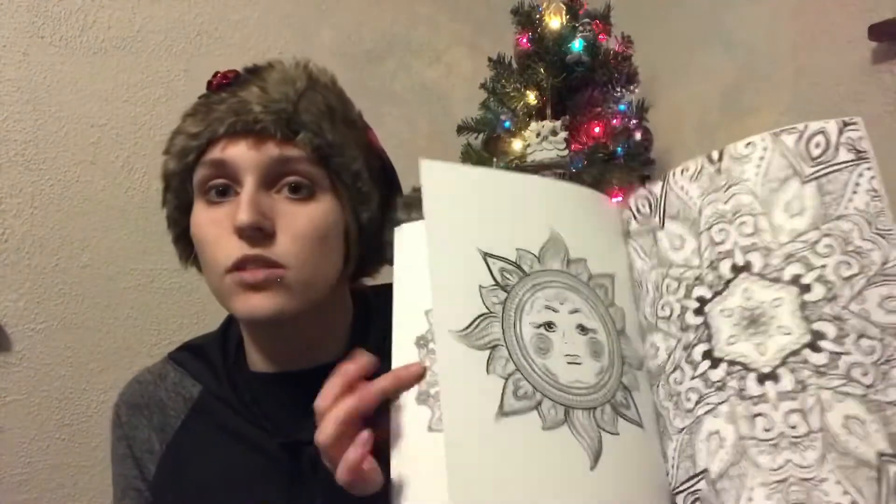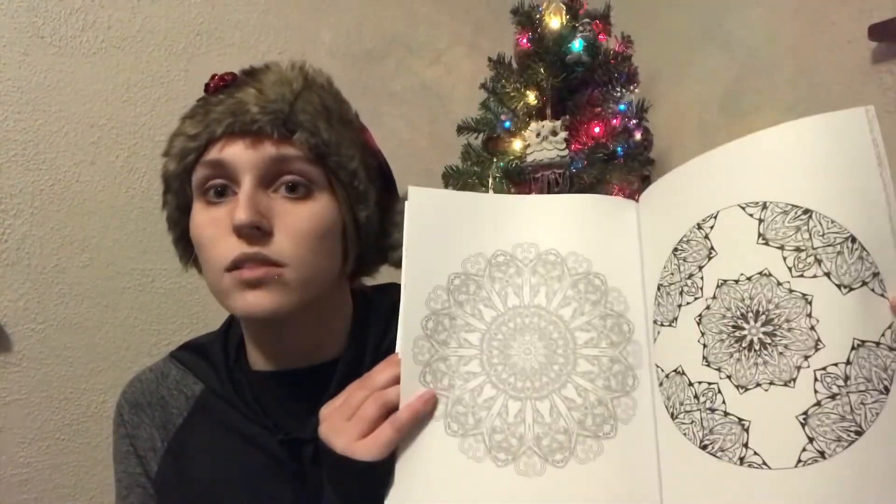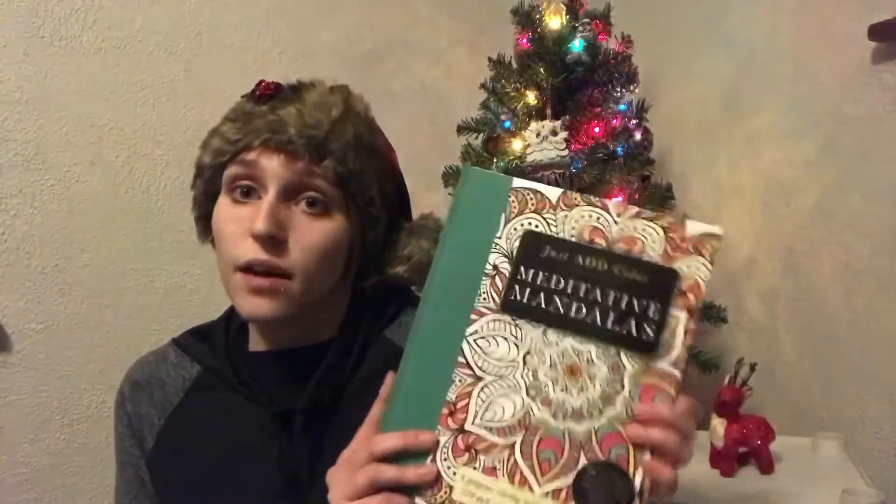So instead of getting her a board or card game, I got her a coloring book. It's a really great coloring book. Some of the pages are missing because they had been colored by someone else — a downside to buying secondhand — but there are still a significant number of pages left with really pretty mandala-style coloring pages. I think she'll like it.